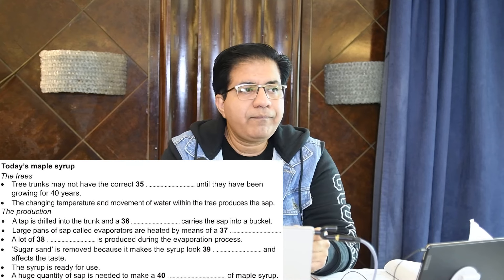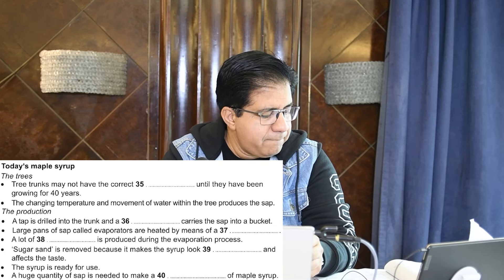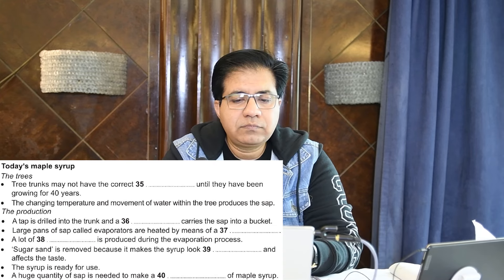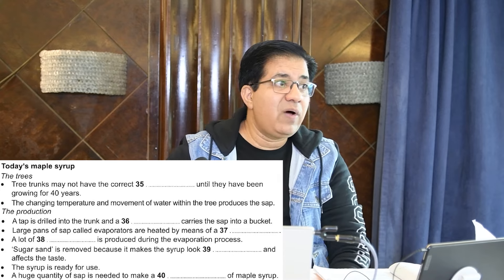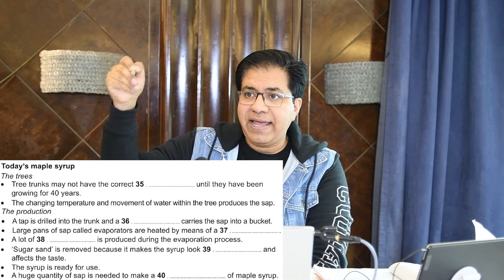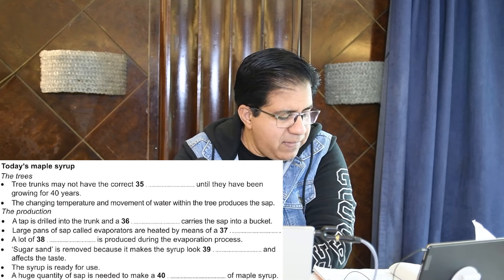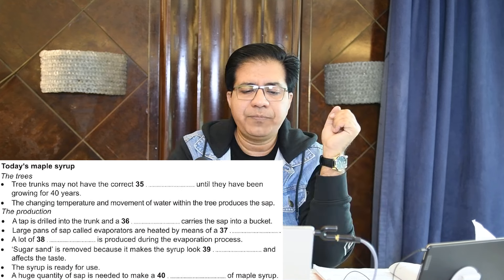The maple forests are a valuable resource. The trees cannot be used to make syrup until the trunks reach a diameter of around 25 centimeters. So the answer is 'diameter' — they cannot have the correct diameter until 40 years. Diameter is spelled D-I-A-M-E-T-E-R.